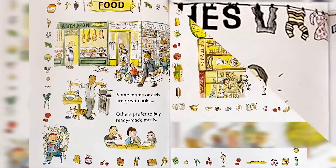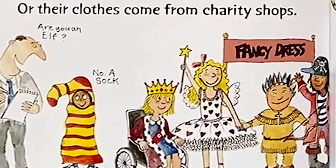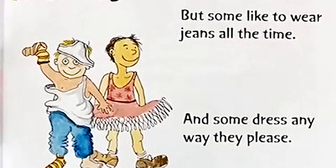Clothes. Some children get new clothes. Others have hand-me-downs, or their clothes come from charity shops. — Are you an elf? No, a sock. — Some families dress up for special occasions, but some like to wear jeans all the time. And some dress any way they please.